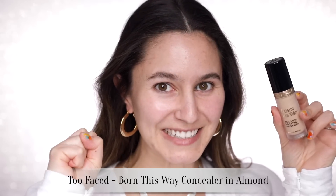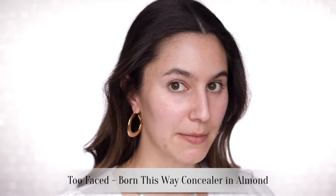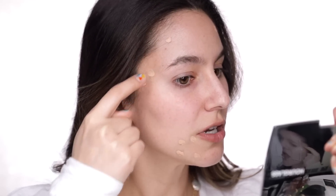I've switched up the order in which I apply my products, and it's going to become obvious a little bit later on. I'm going to take the Too Faced Born This Way concealer — loving this so much — and I'm going to conceal my blemishes first, taking a bit on my finger.